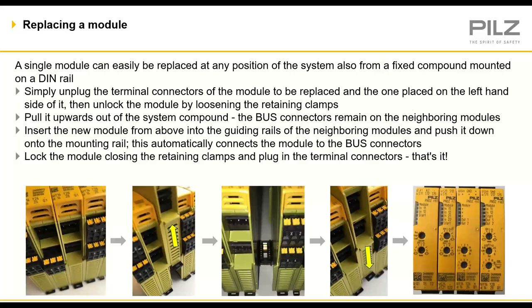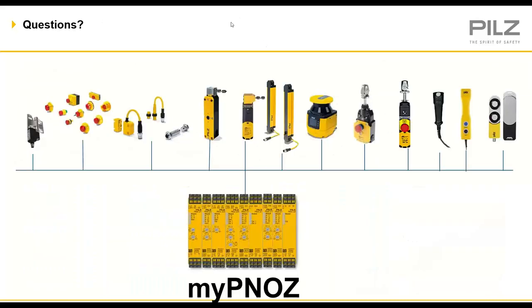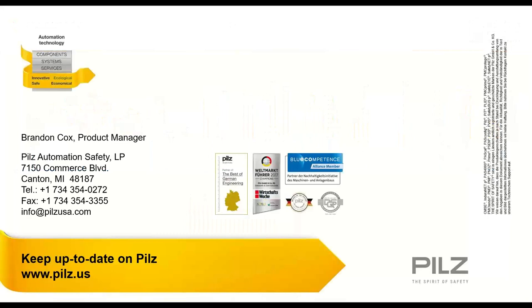Definitely modular as far as building zones — myPNOZ is one of Pilz's new revolutionary and innovative products, something tailor-made just for you. You're essentially inventing a product every time you use the eShop creator tool to create a different solution. With that, I'll take questions.